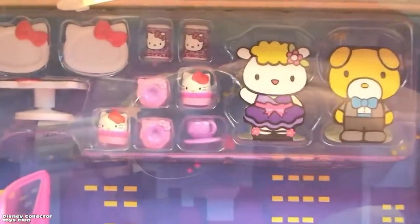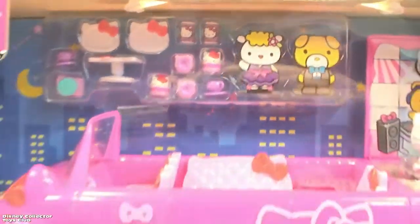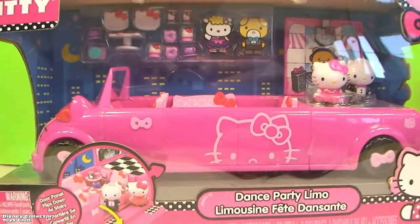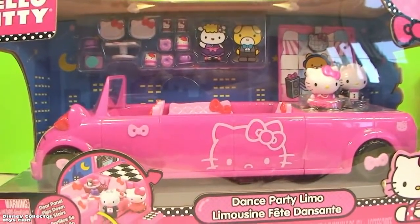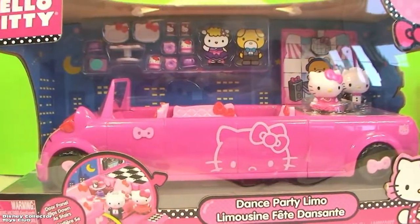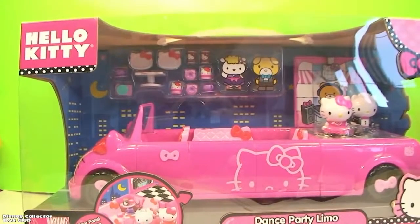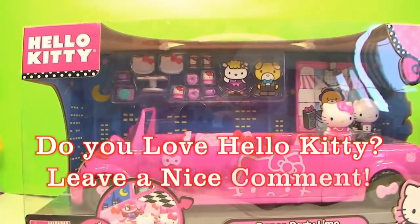And it comes with all these pieces right here for the dance party, and a real cool limo. So we're gonna open this up right now — the dance party limo — just for you, my best friends forever. Make sure to like and subscribe and send friends and favorite, and leave a nice comment and a like. Thanks.